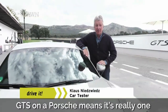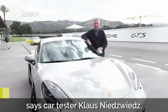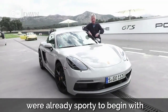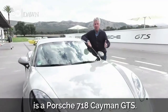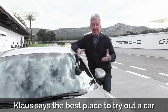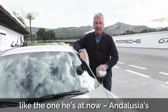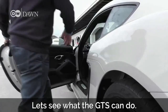GTS on a Porsche means it's really one of the manufacturer's sportiest designs, says car tester Klaus Niedzwijs. The 718 Boxster and Cayman model series were already sporty to begin with, and this here is a Porsche 718 Cayman GTS. That means higher performance, better suspension, and probably a lot more fun to drive. Klaus says the best place to try out a car like this is a racetrack, like Andalusia's Askari Race Resort. Let's see what the GTS can do.